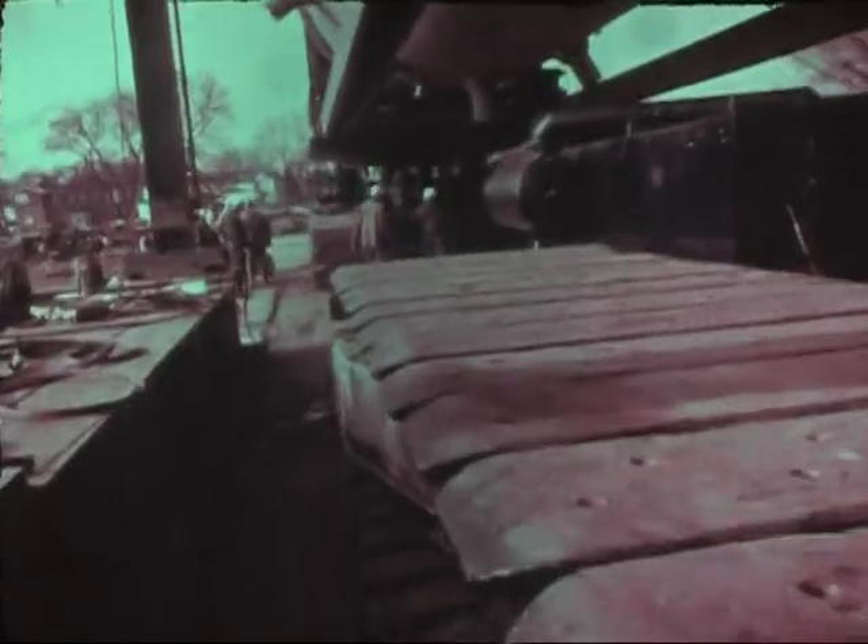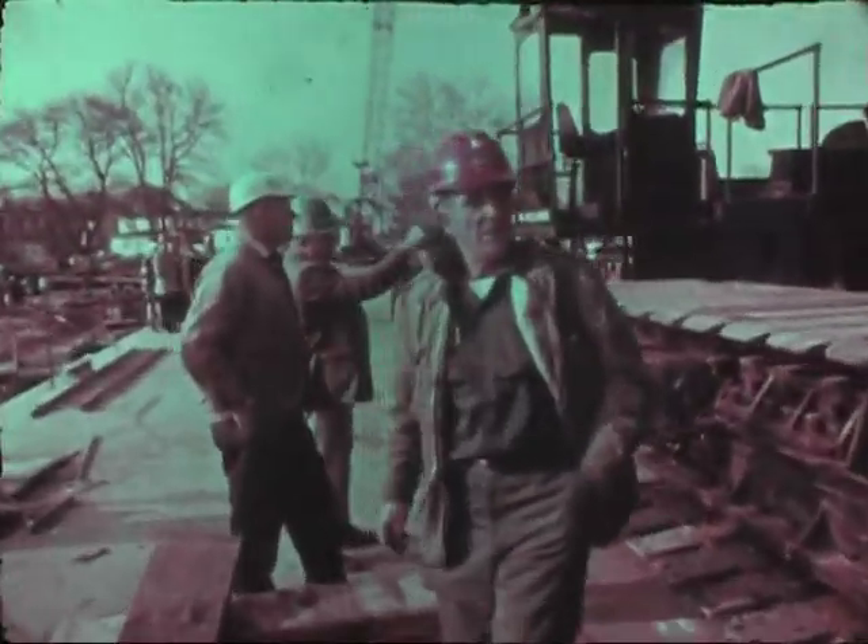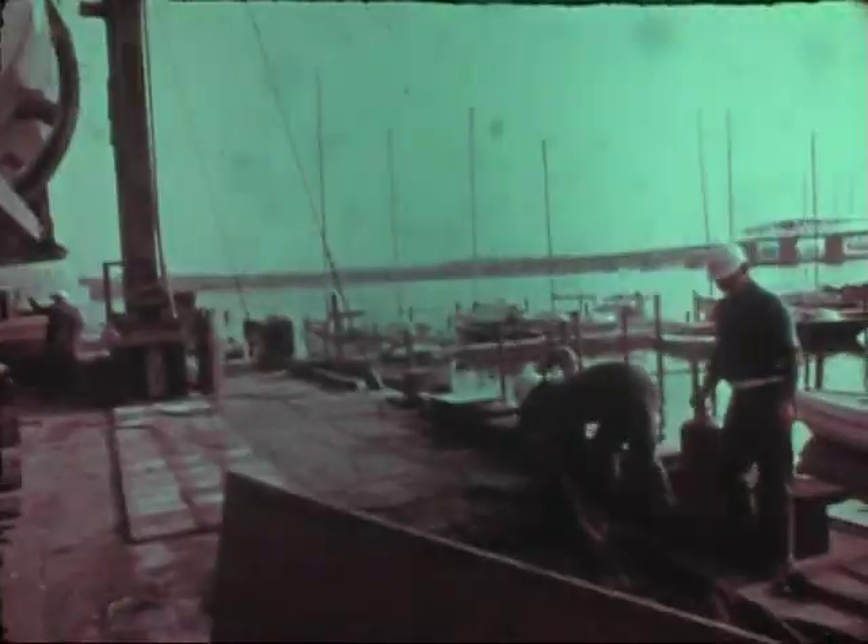From here in Havre de Grace, they're going to haul it by track vehicle to Peach Bottom, Pennsylvania. That's about 20 to 30 miles from here.